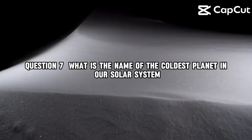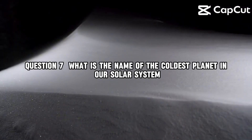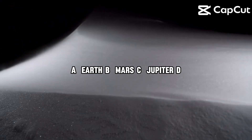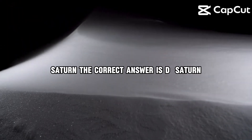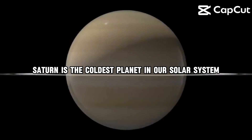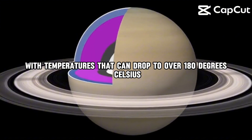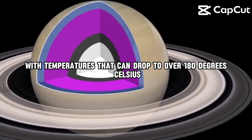Question 7. What is the name of the coldest planet in our solar system? A, Earth. B, Mars. C, Jupiter. D, Saturn. The correct answer is D, Saturn. Saturn is the coldest planet in our solar system, with temperatures that can drop to over minus 180 degrees Celsius.